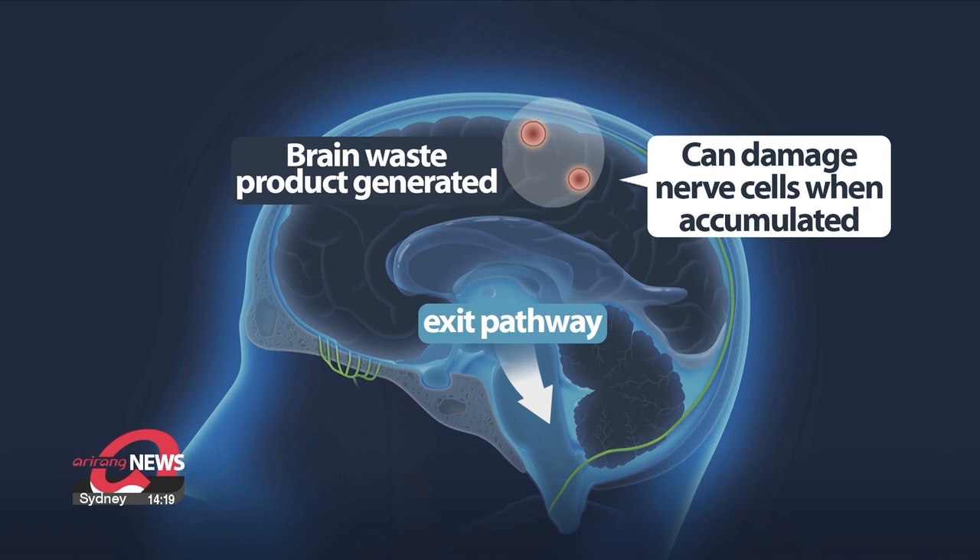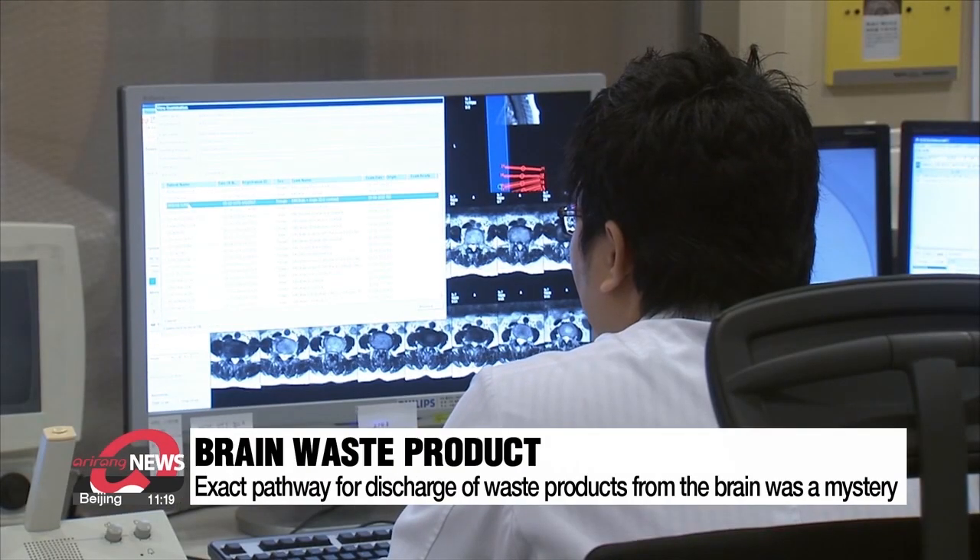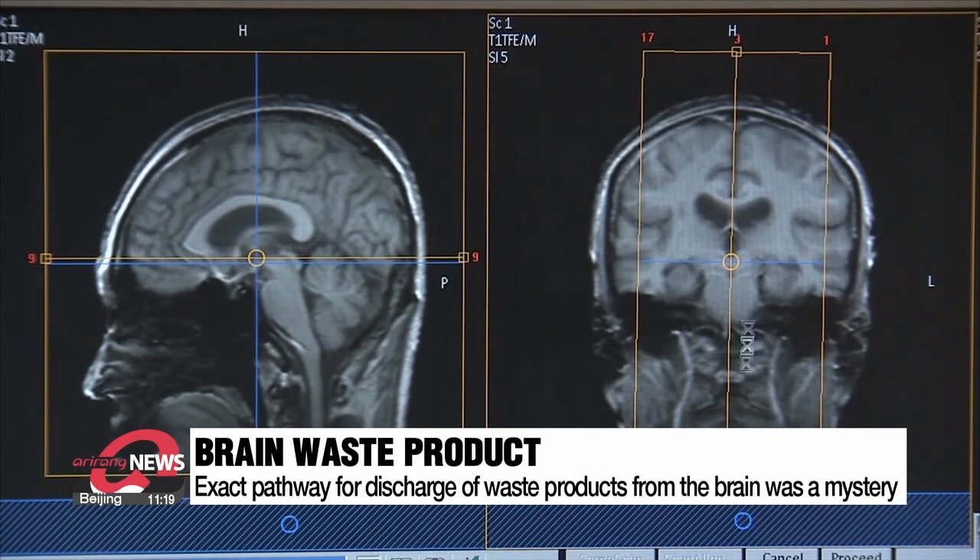When we use our brains, a kind of waste product is generated. If this waste is not expelled from the brain and accumulates, it can damage nerve cells, leading to brain disorders including dementia. The problem has been that the major pathways for waste, including cerebrospinal fluid, to exit the brain were a mystery.